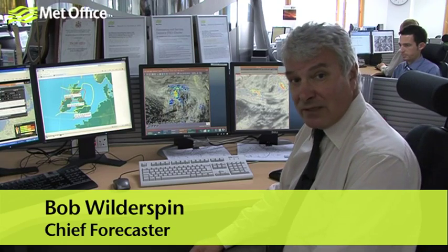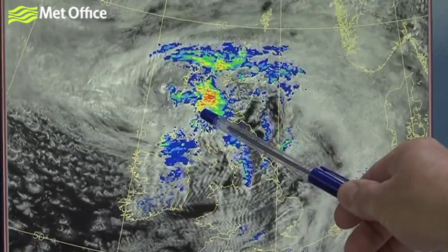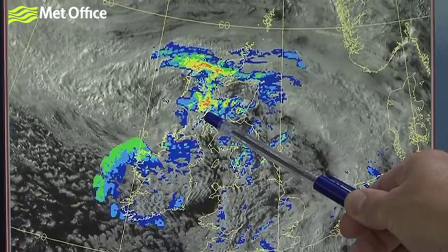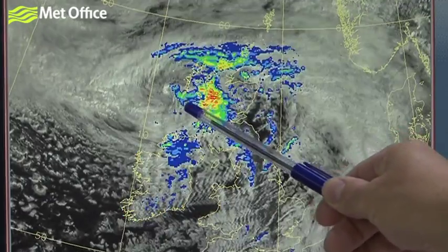The Atlantic storm that developed out of Hurricane Katia is now passing fairly close to the north of Scotland. This animated loop shows the satellite picture and the radar from this morning. You can see the swirl of clouds around the deep low as it moves into the west of Scotland.